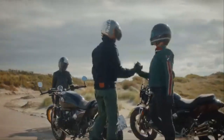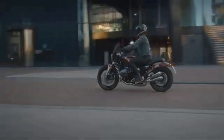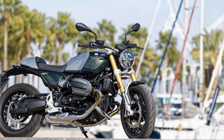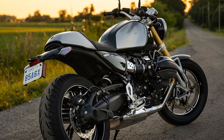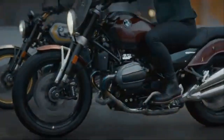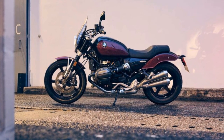Beneath the surface of our test unit, painted in the optional $325 San Remo Green Metallic with brushed and clear-coated aluminum accents, there's a new, lighter trellis frame with a bolt-on subframe, shaving 2.2 pounds off the bike's total weight. The suspension has also been improved. The front fork has grown from 43mm to 45mm, while the rear now features a linkless shock mounted at an angle instead of vertically. Both the front and rear offer 4.7 inches of travel. The geometry has been tweaked to enhance stability, with the wheelbase extended nearly an inch to 59.5 inches.